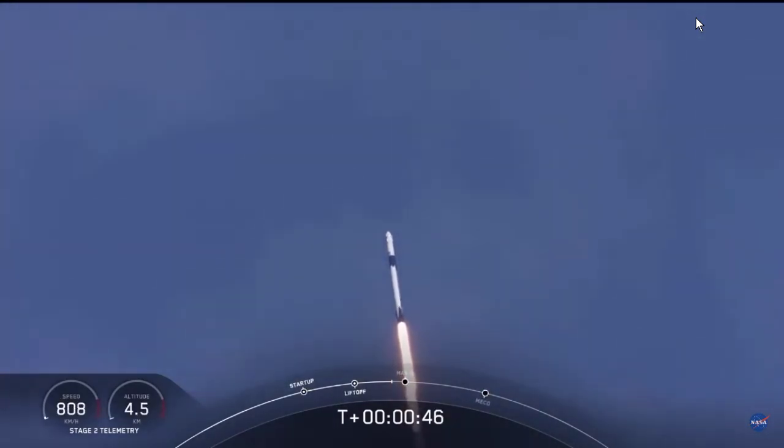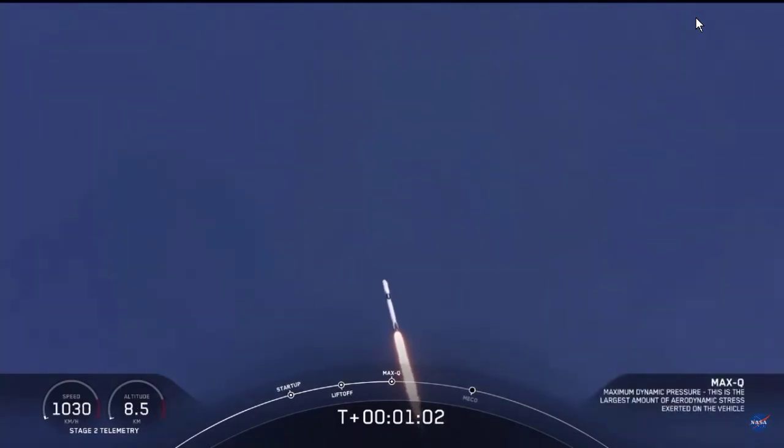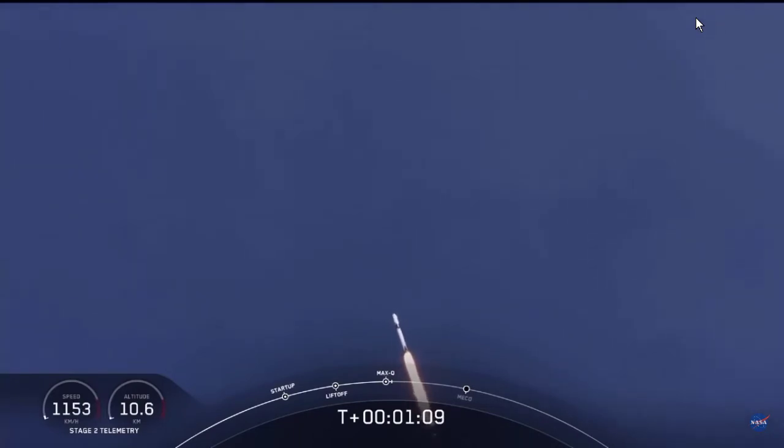M1D throttle down — we're throttling down to get ready for the period of maximum dynamic pressure. We're in the throttle bucket. Reports say all systems are go. Vehicle is supersonic — we've exceeded Mach 1 on the Falcon 9. M1D throttle up — we're throttling back up to full power as we're through Max-Q.